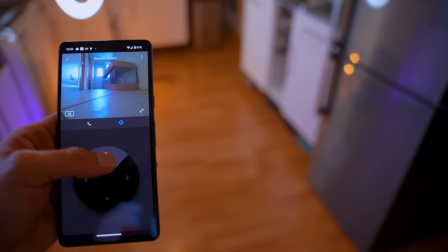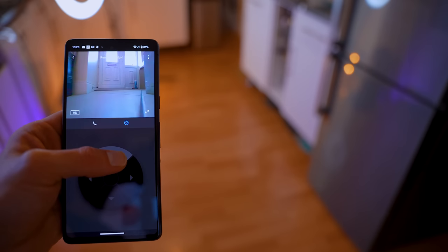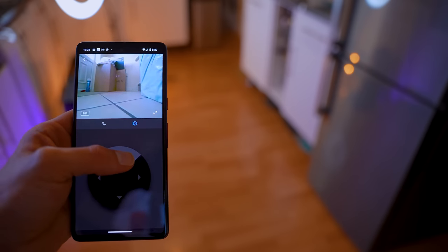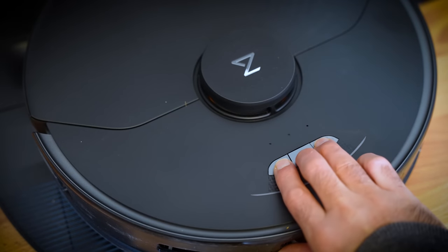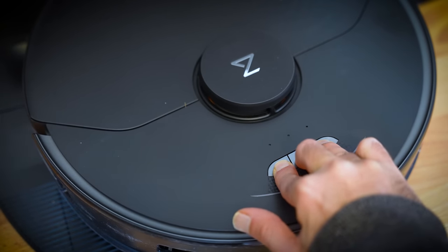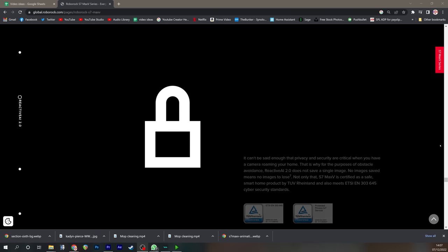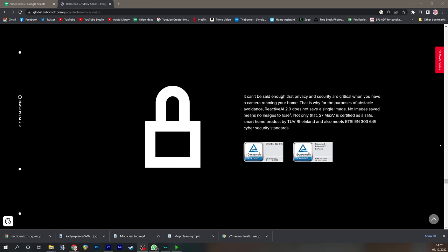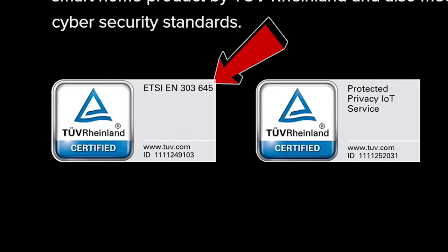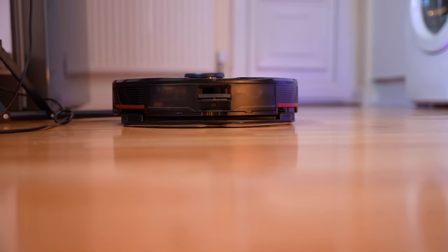If you're the tinfoil hat type, you'll be glad to know this functionality is disabled by default. To enable it, you have to press and hold all three buttons on the robot for several seconds. So if you're worried about privacy, you don't have to enable this function. The vacuum is also independently certified by TÜV Rheinland and meets ETSI EN 303645 cybersecurity standards, and the camera will warn you via voice prompt that it is being remotely accessed as it drives about.